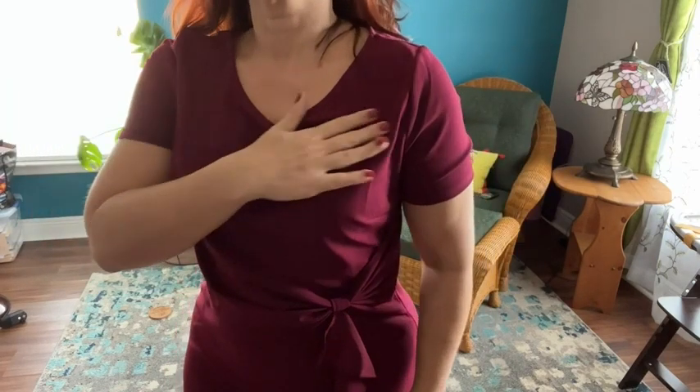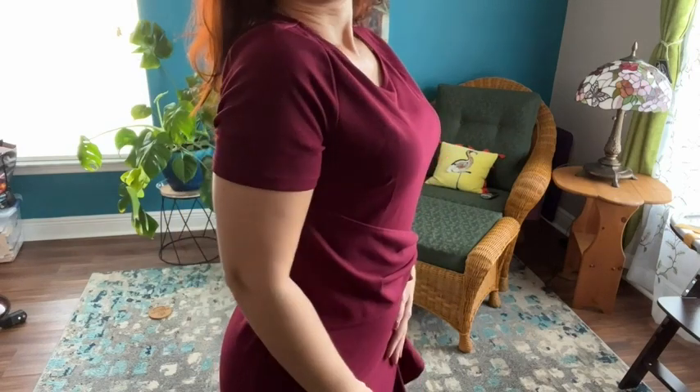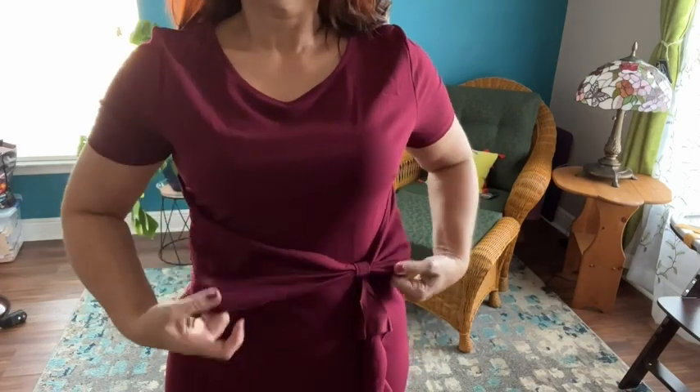Hey everyone, I'm Sarah with WTI and I am wearing a fabulous, comfortable, and flattering dress. Now it sounds like that's impossible, but I assure you I have found it all in this dress right here. This is from AISIZE — it's a cocktail pencil knee-length dress. I love how the fabric is thick enough so that it hides a multitude of sins. It's curvy and fitted but flattering.